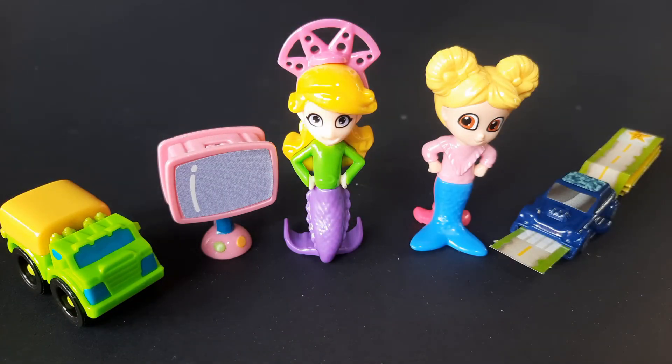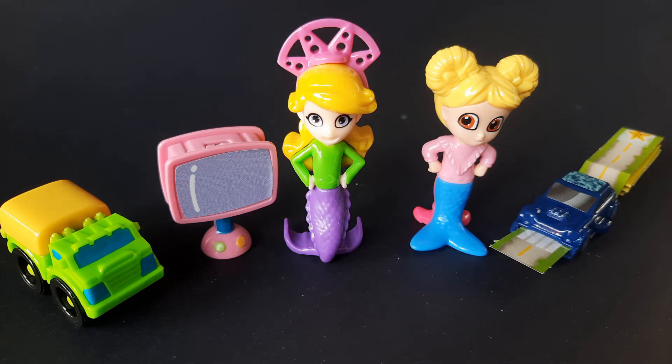So these are the toys from the egg surprise for this day. If you want more of this video, please hit like and comment on the comment section below, and see you again on my next uploads. Thank you.